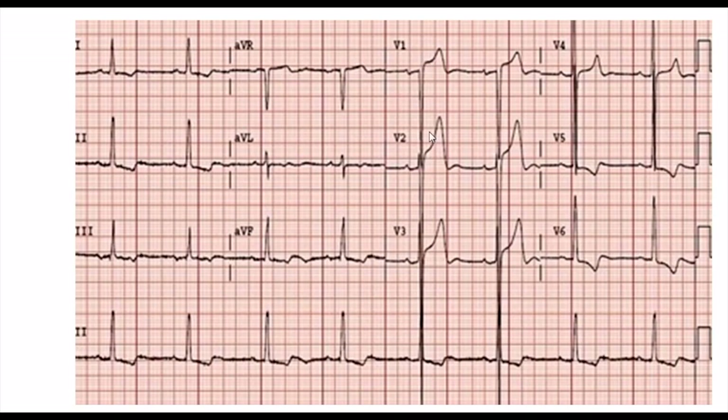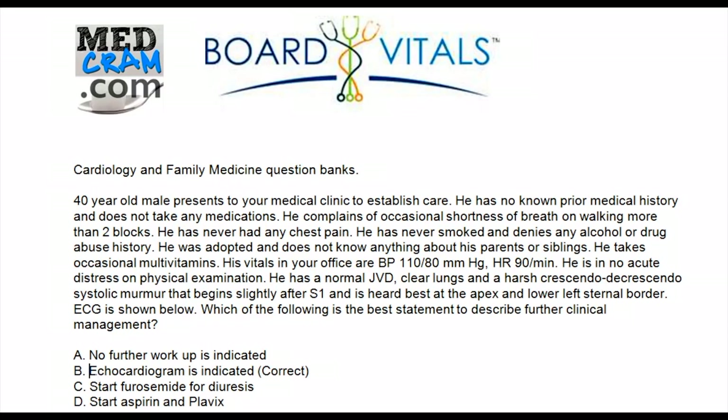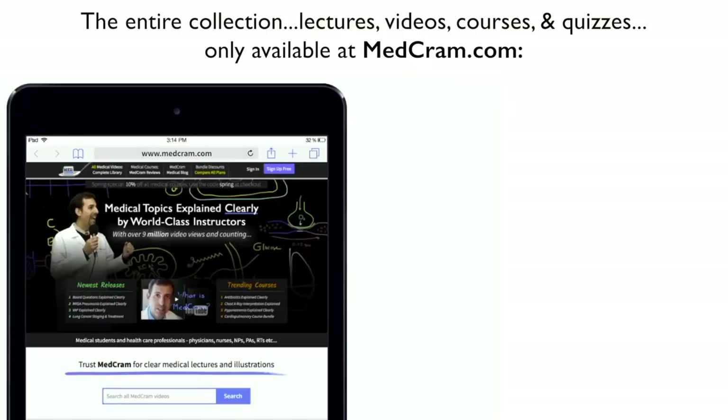Looking at this EKG again, we can clearly see a very large S-wave and a very large R-wave — the key findings for left ventricular hypertrophy. Echocardiography is indicated and is the correct answer. No further workup is not acceptable because this person could die from sudden cardiac death with exercise. Furosemide is dangerous as it makes the ventricle smaller. Aspirin and Plavix only prevent coronary artery thrombosis and have no effect here. Echocardiography is clearly indicated because this patient is at risk for HOCM.